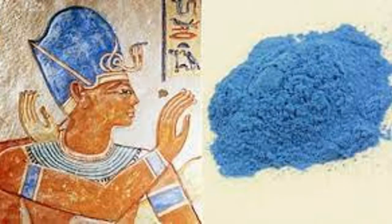Egyptian artists used tempera paint, made from ground minerals, water, and a binder or adhesive, often using wood gum or egg whites.